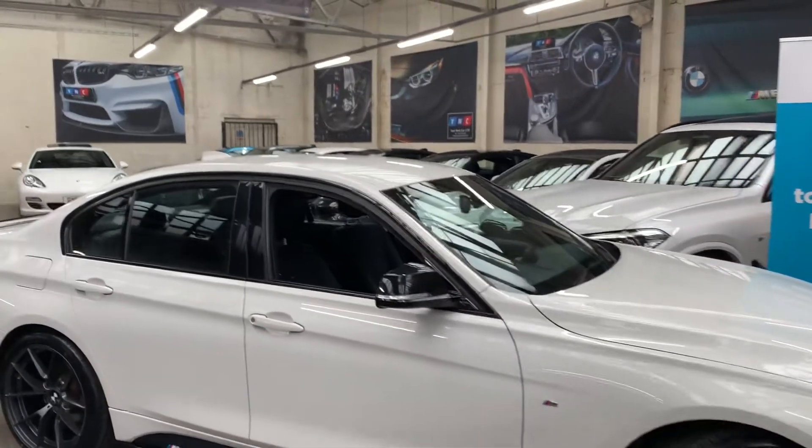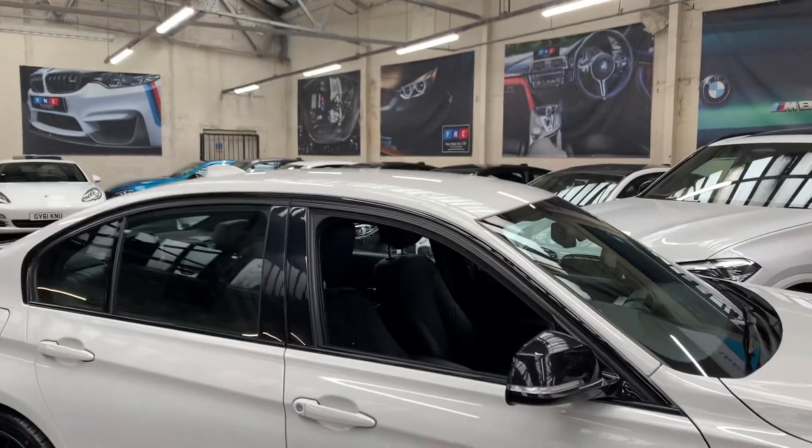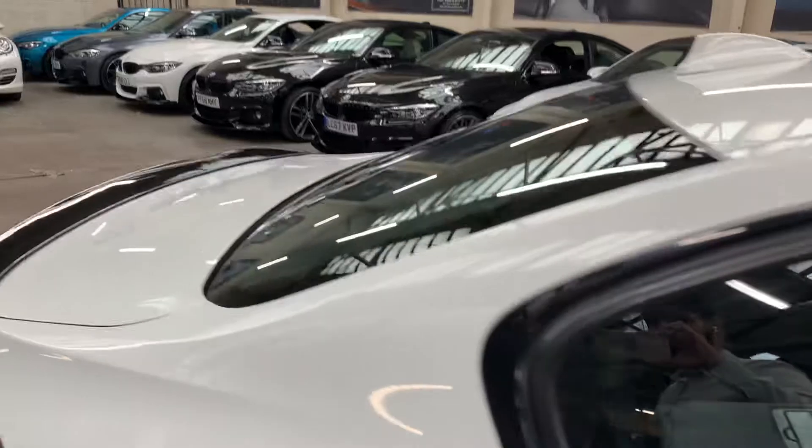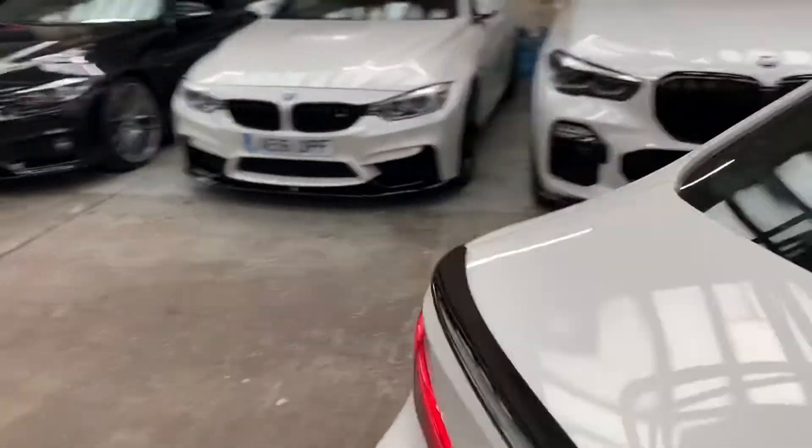In terms of factory specification: automatic headlights, rain sensors, park sensors front and rear. This one doesn't have the privacy glass but if it's something you'd like we can facilitate that for you, please ask.